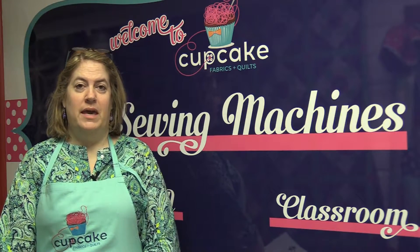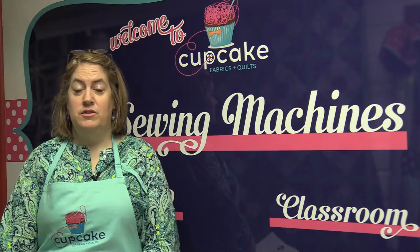Hi, I'm Stacy, owner of Cupcake Quilts located in fabulous historic Old Town Spring. Welcome! I've opened a shop that caters to all quilting and sewing fans like you and me.